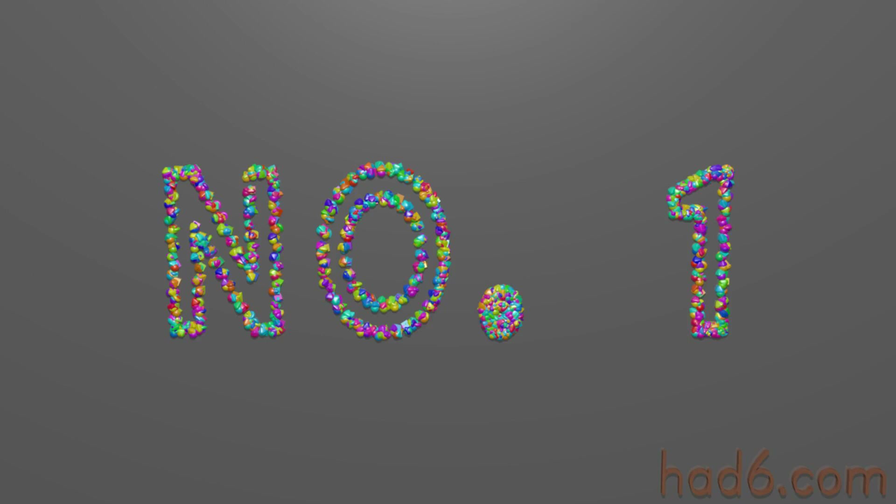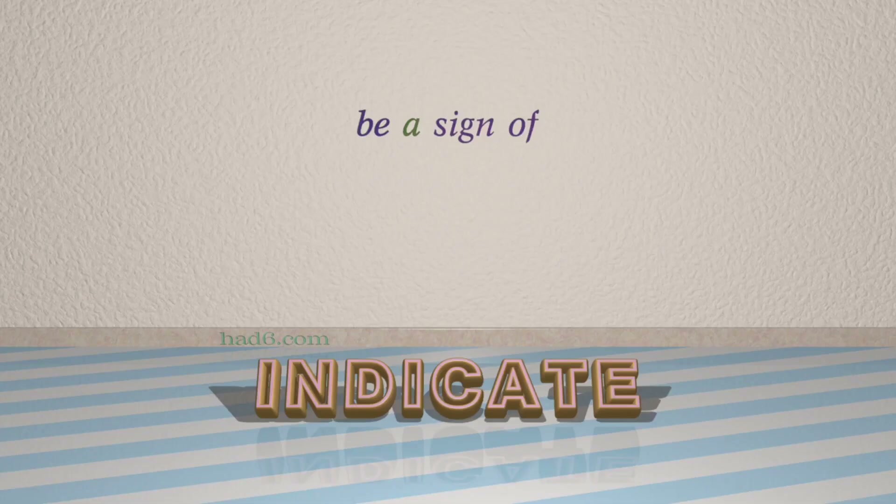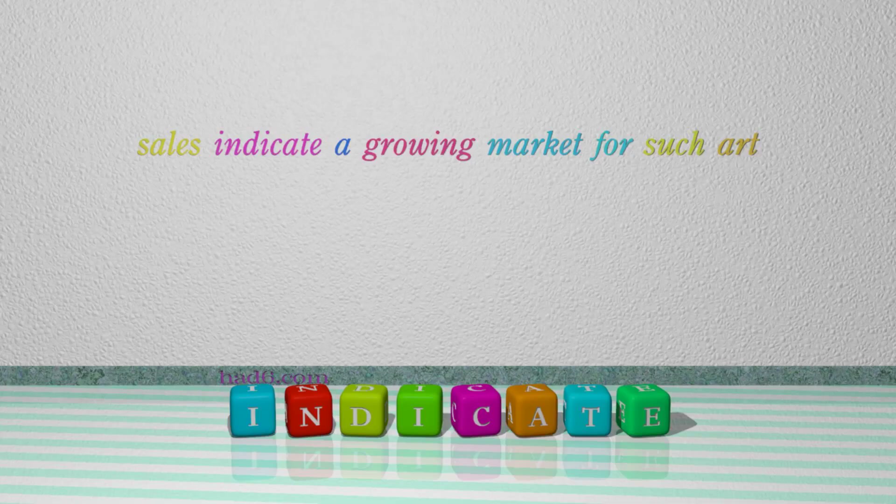Number 1: Indicate, which means 'be a sign of'. For example: Sales indicate a growing market for such art.